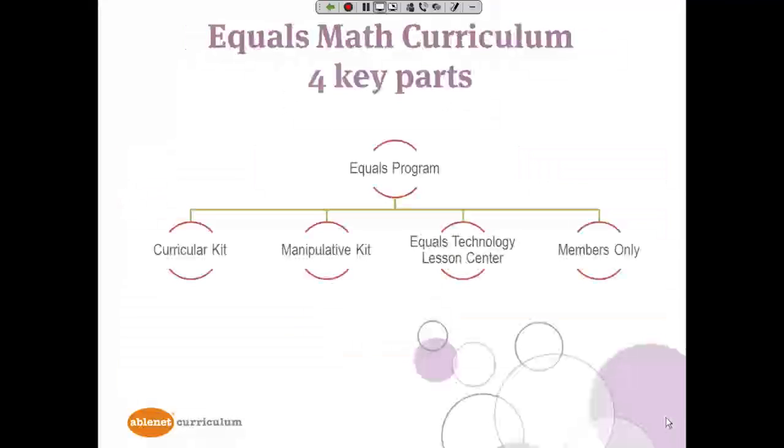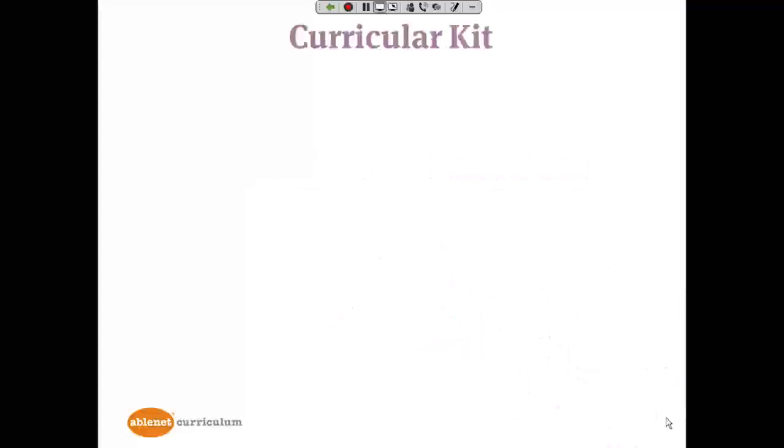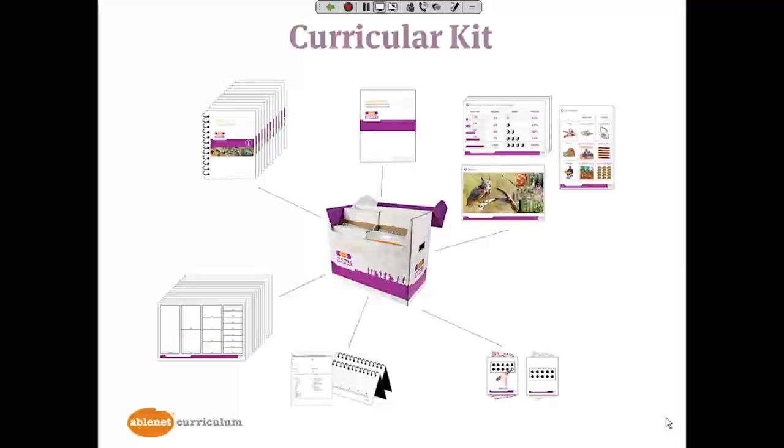The Equals Math curriculum has four main parts: the Curricular Kit, Manipulative Kit, the Equals Technology Lesson Center, and a Members Only website. The Curricular Kit is all of the pre-printed materials organized into a box. Let's take a closer look at each of those items.